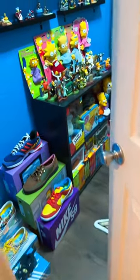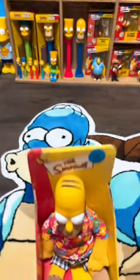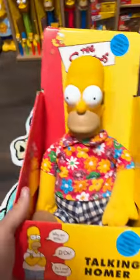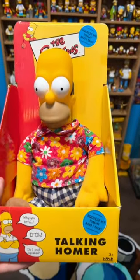Hey everyone, I wanted to show you guys my newest addition to the Simpsons room, and this is the 1998 Talking Homer from Vivid Imaginations.